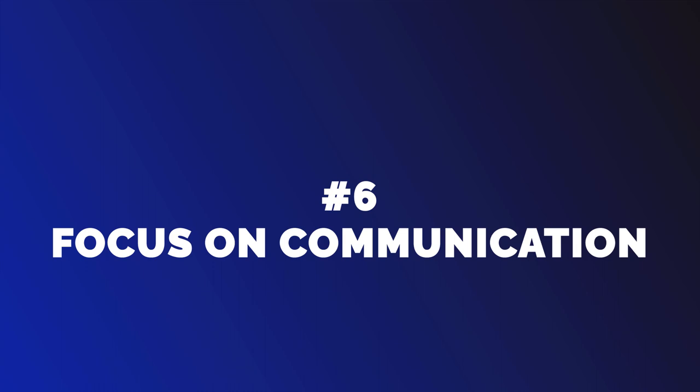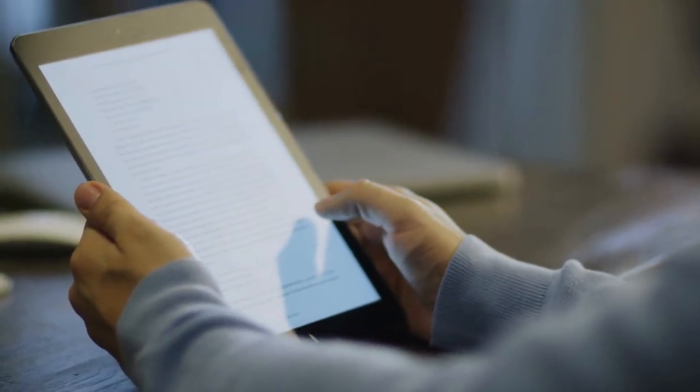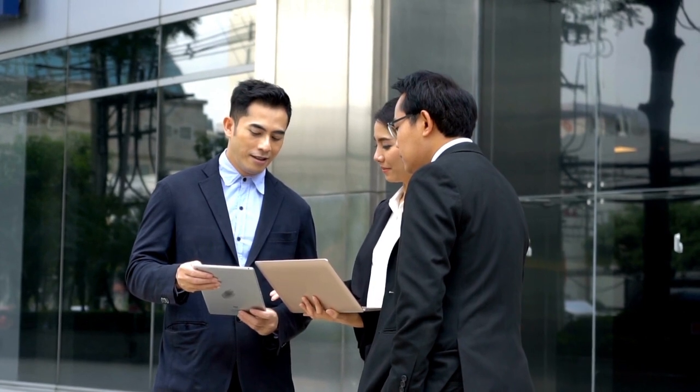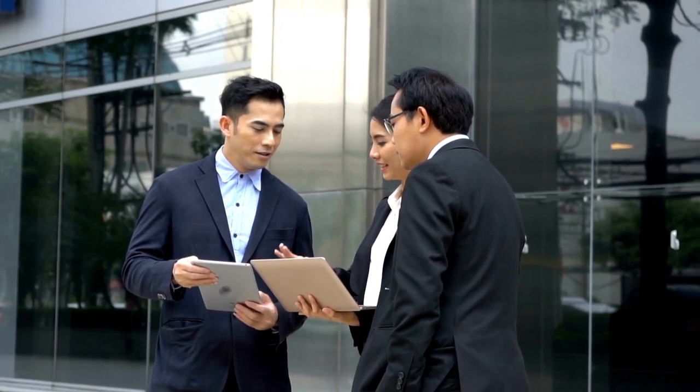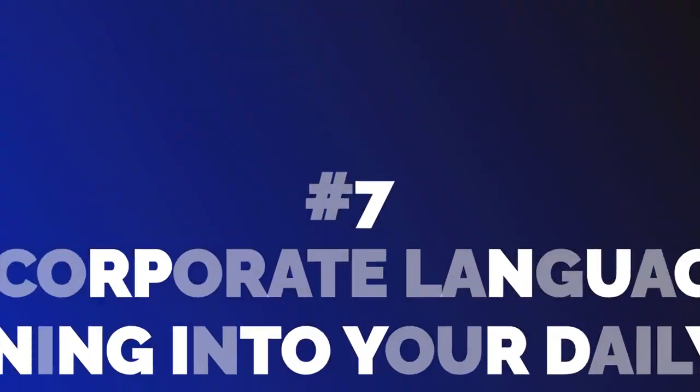Number 6: Focus on Communication. While it's important to learn grammar and vocabulary, don't forget the ultimate goal of language learning: communication. Focus on developing your speaking and listening skills, as these are essential for effective communication. Don't worry too much about making every sentence perfect. Instead, aim to convey your message clearly.